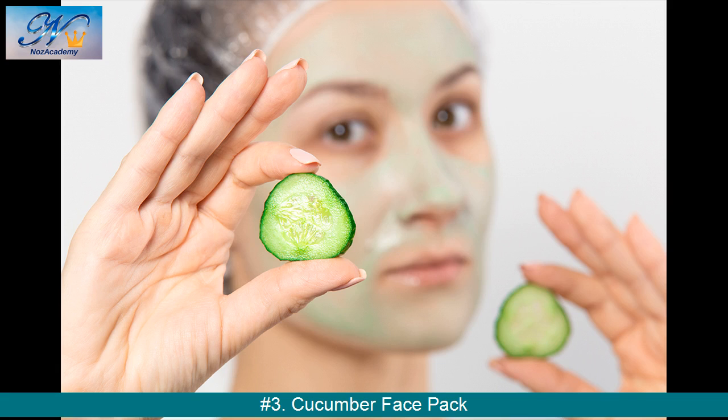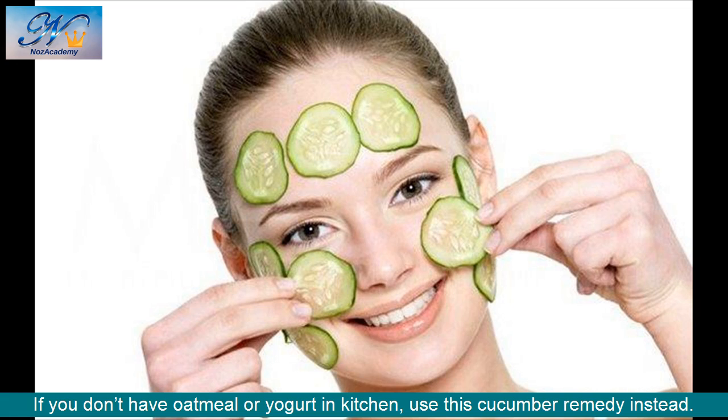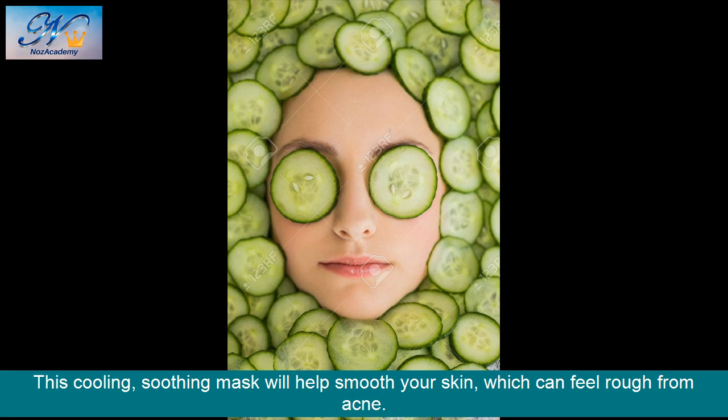Number 3: Cucumber Face Pack. If you don't have oatmeal or yogurt in the kitchen, use this cucumber remedy instead. This cooling, soothing mask will help smooth your skin, which can feel rough from acne.